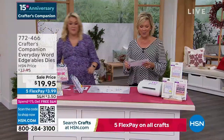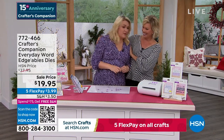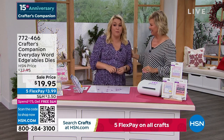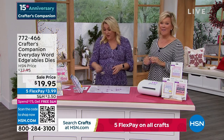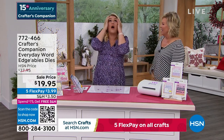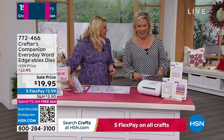15 years ago we launched this beautiful lady's line at HSN — Crafters Companion. Go and try to search what I looked like 15 years ago. I found a picture of me and Lynn about 10 years ago — oh my word, what I used to wear! That was pre-children.